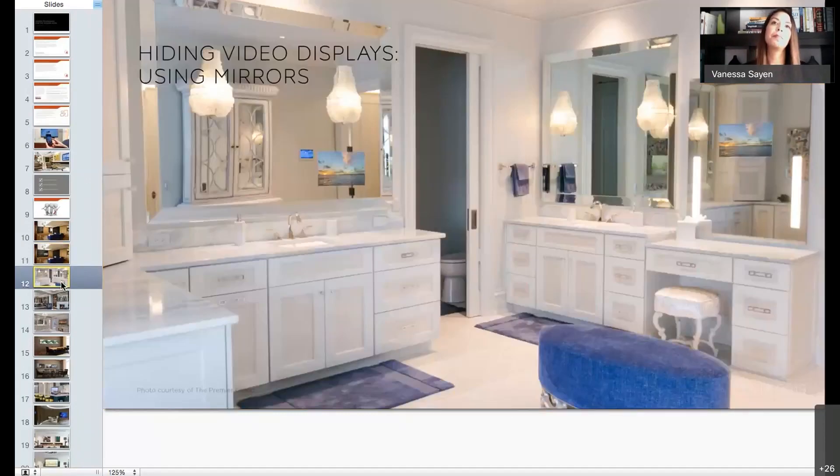Another way of hiding video displays is using mirrors. In this picture, the TV shows automatically through the mirror. There are different types of two-way mirrors, and mounting requires special considerations: what type of mirror glass to use, the method of mounting the TV to the glass, rear access for ventilation, and the redirection of audio and the amount of ambient or artificial light. We see this a lot in bathroom applications, but also in living room applications. There are companies that sell the different pieces, so you need to plan ahead to make sure that you have the right materials.